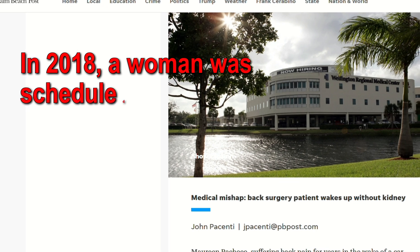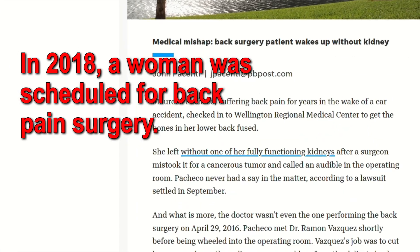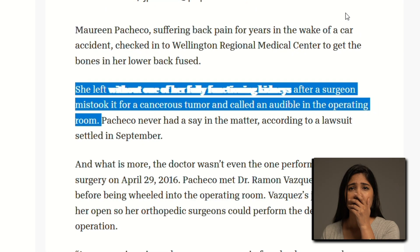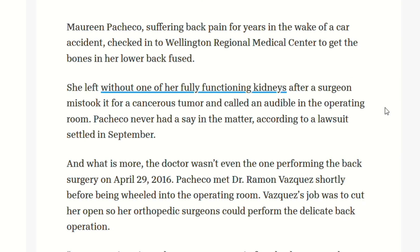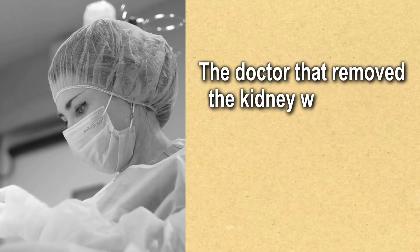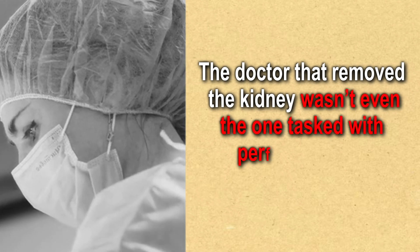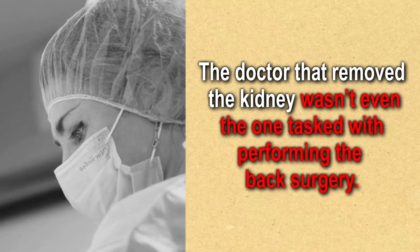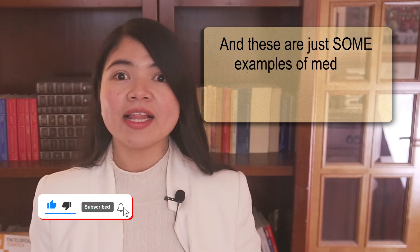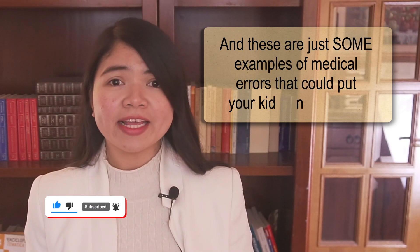In 2018, a woman was scheduled for back pain surgery. The doctor, however, mistakenly removed one of her perfectly functioning kidneys. To add insult to injury, the doctor that removed the kidney wasn't even the one tasked with performing the back surgery. And these are just some examples of medical errors that could put your kidneys in danger.